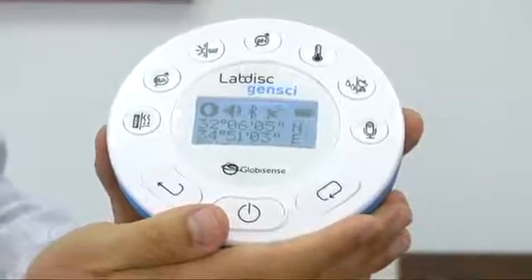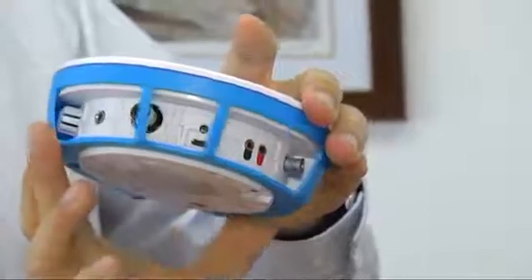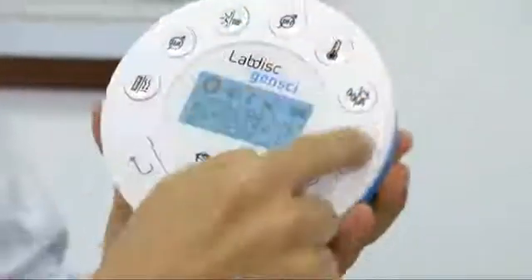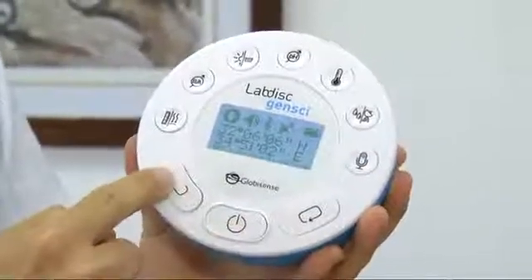I'm sure you're wondering, where are all these 14 sensors? Well, they're all here behind this protecting ring. We even have one motion sensor at the back. And all we need are these seven sensor keys and three function keys to control our lab.